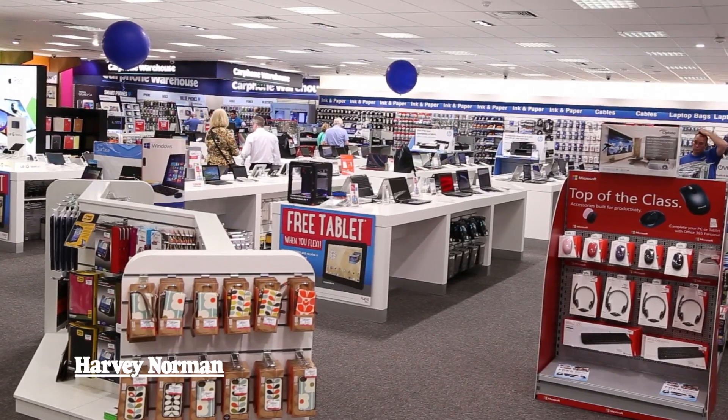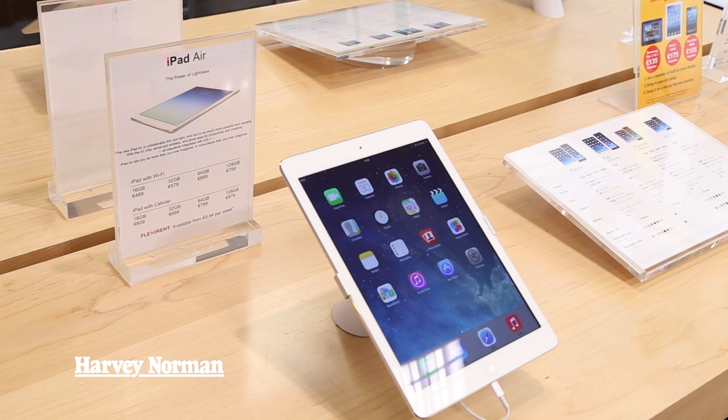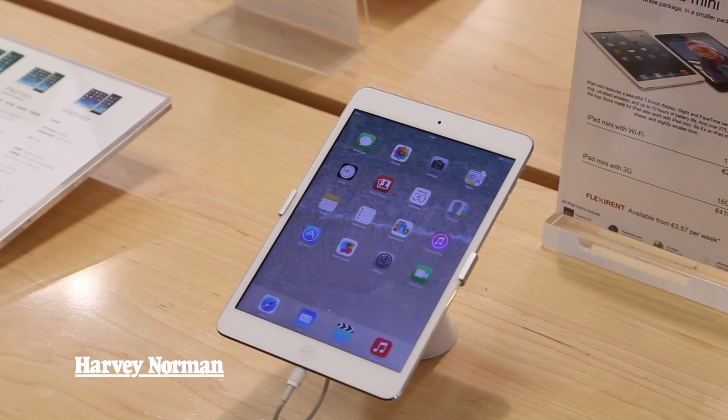There's a whole range of tablets available for children as well. All come with parental controls, so it will allow you to monitor what the children are doing online and you can keep them safe.